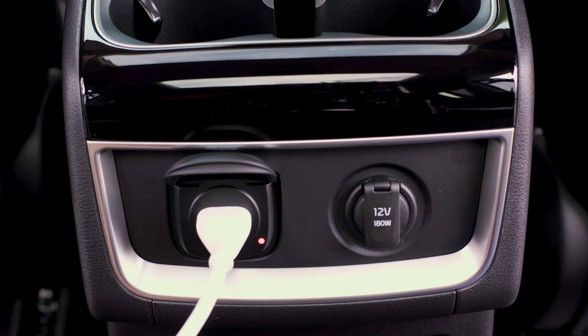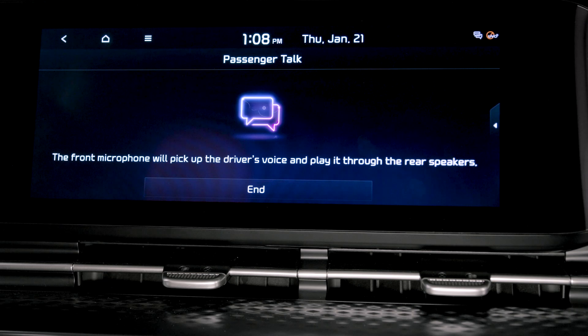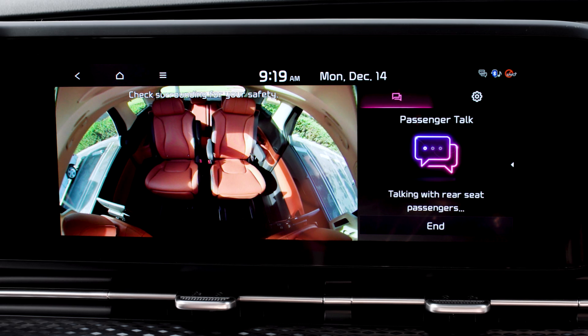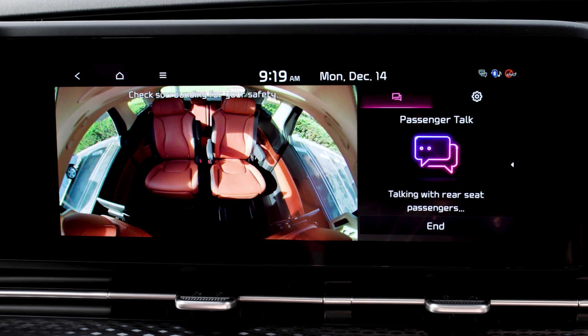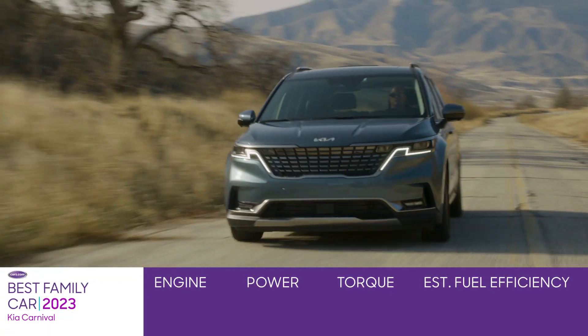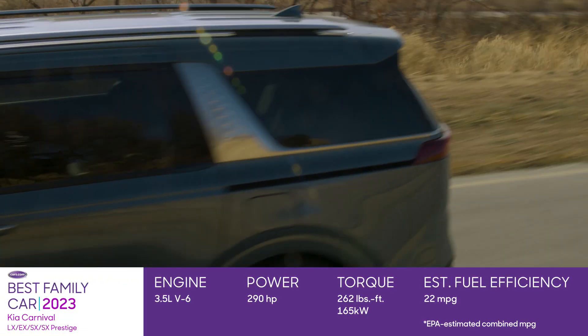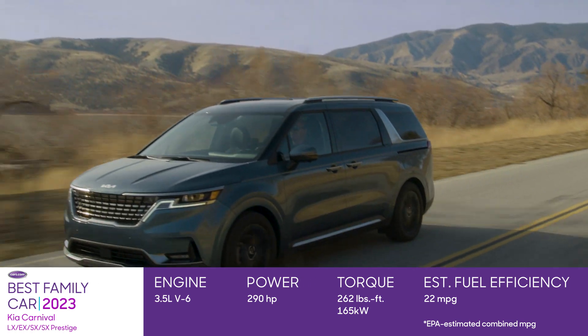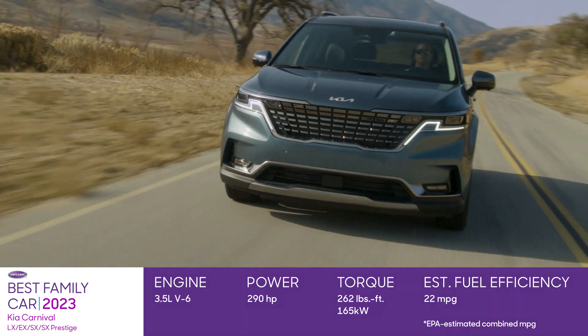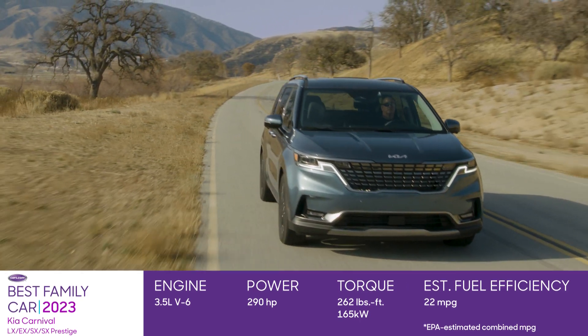There are multiple charging ports in every row, an intercom system so that the front row can send their voice through the speakers to passengers in the third row, and even a passenger-view camera so parents can check in on the kids, even at night. And the driving experience is fun, too. Kia has a 3.5-liter V6 with an 8-speed automatic transmission. The pairing makes for a punchy and responsive driving experience, even when you've got the vehicle loaded up.